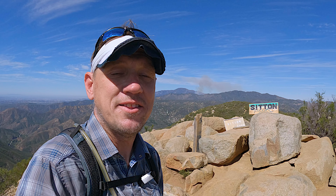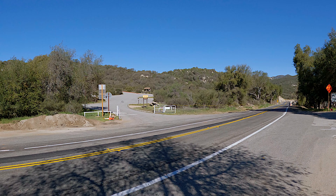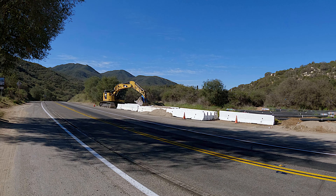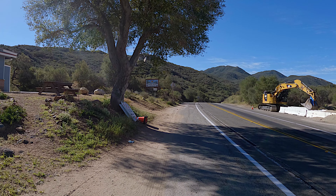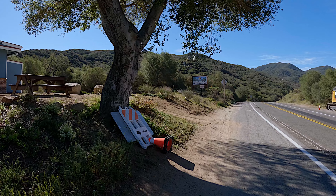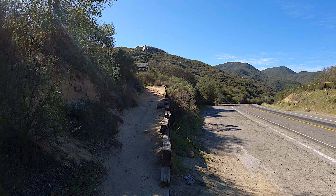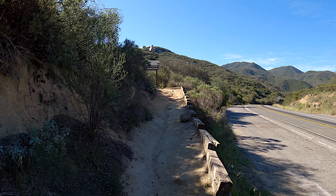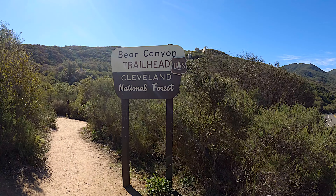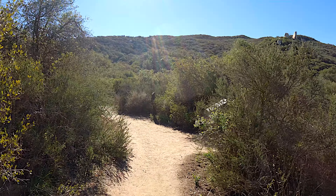The hike starts at the Candy Store at the San Juan Loop trailhead — a pretty common trailhead for a few different hikes here. We cross the street from the parking lot and walk down the road a little bit until we see this turn-off. This is the beginning of the Bear Canyon Trail, and there's a sign confirming we're on it.